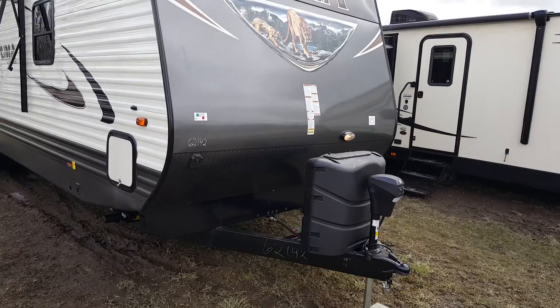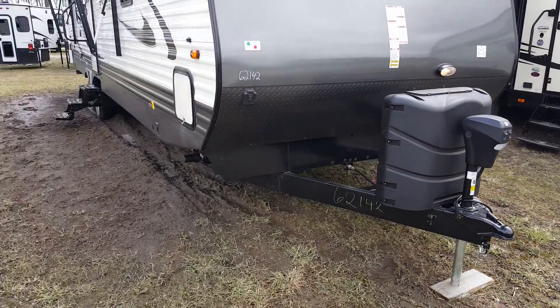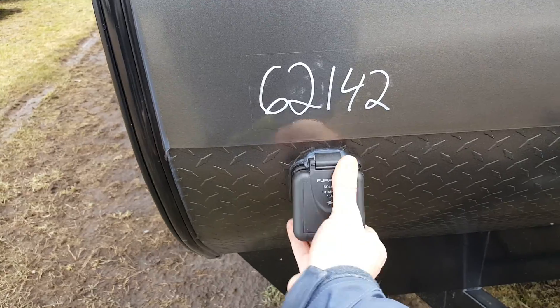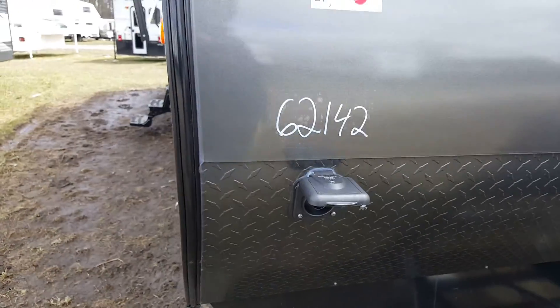With this particular model we ordered it with the power jacks, so it's got a power front tongue jack as well as the four corner stabilizer jacks. All the Pumas come pre-wired for the Furion solar panel — it's an aftermarket solar panel you can buy. It's a portable panel that plugs right in and will keep the battery charged up for you.